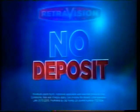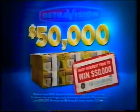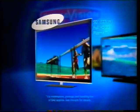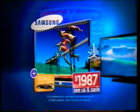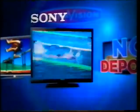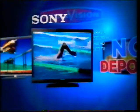Right now, Retrovision's No Deposit Interest-Free Finance comes with a chance to win $50,000. Use it to get this Samsung 50-inch Full HD 3D Plasma with bonus 3D Blu-ray Player Pack for $1,987, or this Sony Gravia 32-inch Full HD LCD TV for an unbelievable $746.